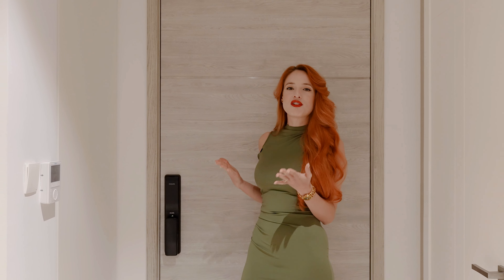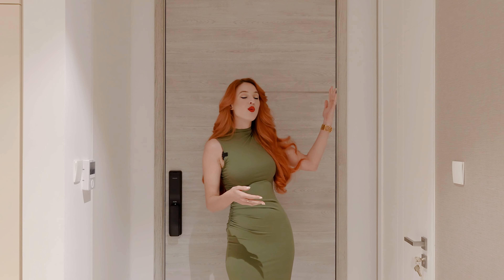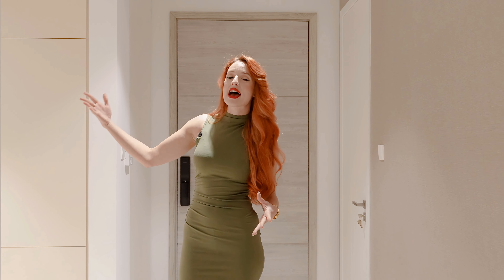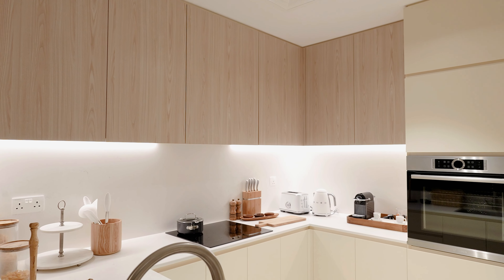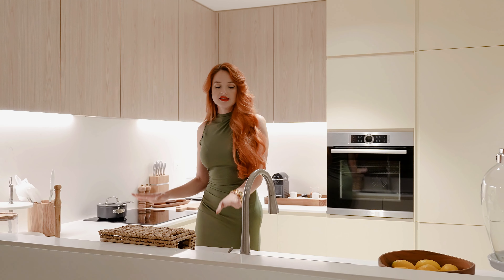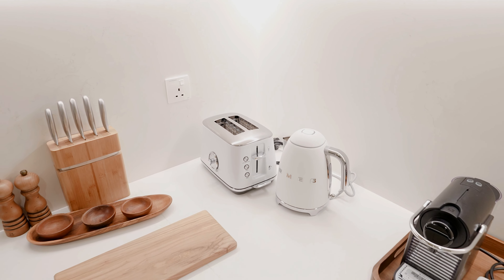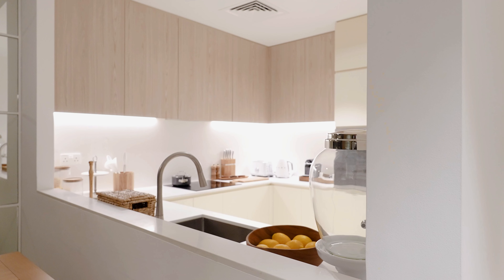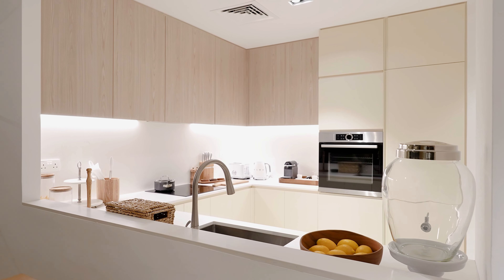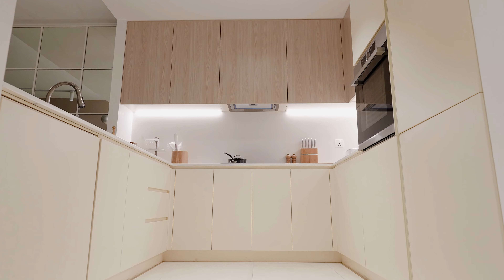Right from the entrance we have storage space and a laundry room. Coming further, we have an open-style kitchen with everything you need — German appliances, high quality, all included in the price. We have an oven, dishwasher, and even a microwave oven.